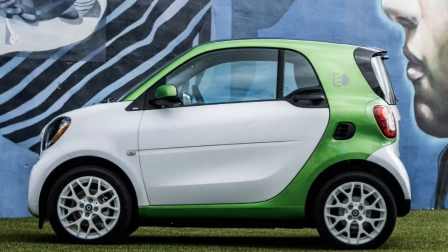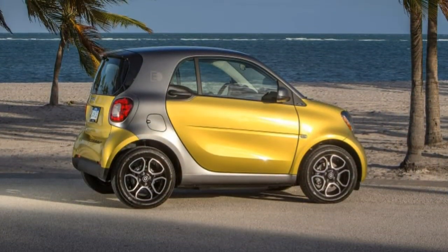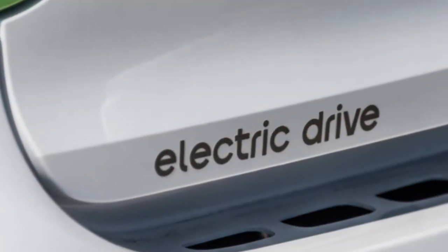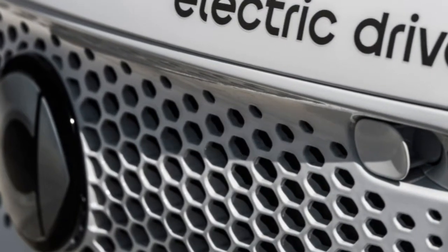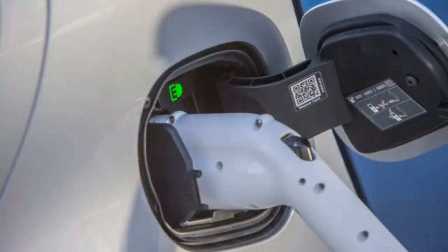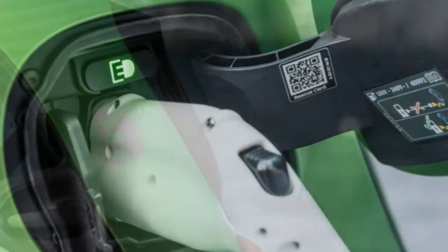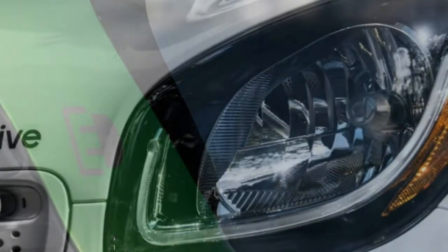One might assume the Fortwo gets dinged on comfort due to its smallness, but size doesn't factor in here. Seat comfort is compromised for aesthetics, and the suspension is significantly too stiff to deliver any peace over rough city roads. With an extra-short wheelbase, large road bumps are an adventure. Hit them with some speed and you would leave your seat if you weren't strapped in. The ride is continuously busy due to the stiff suspension tuning.